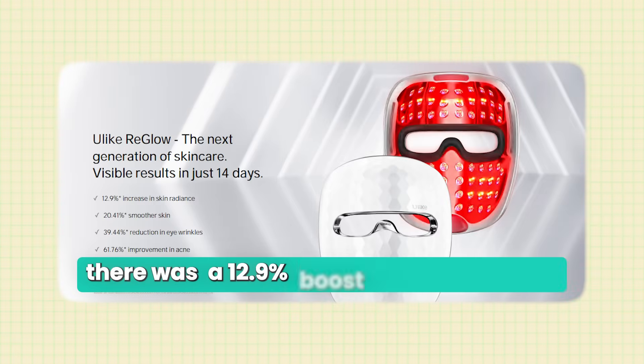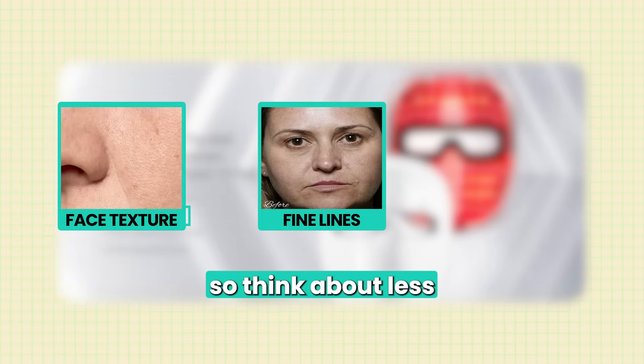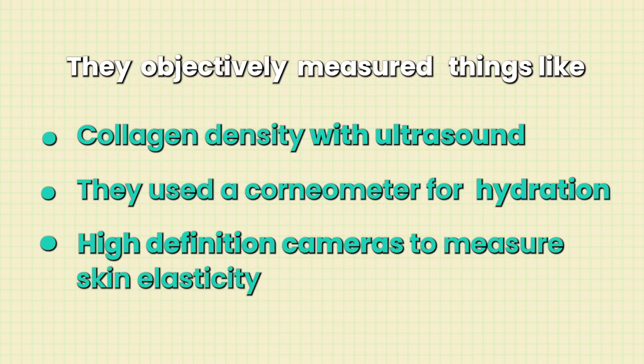Great features mean nothing if the device doesn't work in practice, so let's look at the clinical data. In a 14-day clinical study, there was a 12.9% boost in skin radiance, a 20% increase in smoother skin with less texture and fine lines, a 39.4% reduction in fine lines and wrinkles, and a 61.76% improvement in acne. And this wasn't just a patient survey — they used actual scientific instruments, measuring collagen density with ultrasound, a corneometer for hydration, and high definition cameras to measure skin elasticity. So this is actual science, not just wishful thinking with expensive lights.